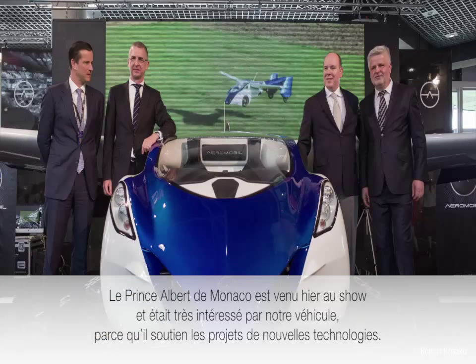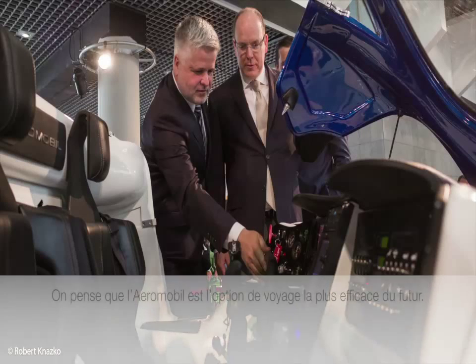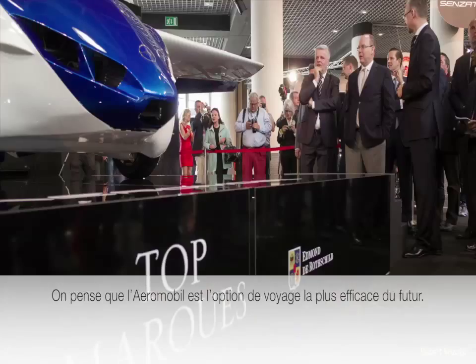Prince Albert the Second visited our stand at the Clark's show. He was really interested in what we had done, because he is a supporter of new technology and new projects, as well as very efficient travel solutions.